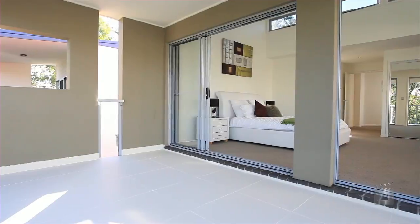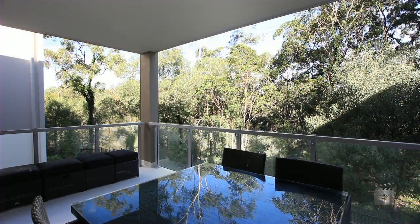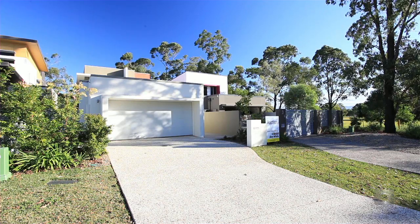Patent eco-friendly with no body corporate makes this a must to inspect. Five Tashi Court, Bundall.